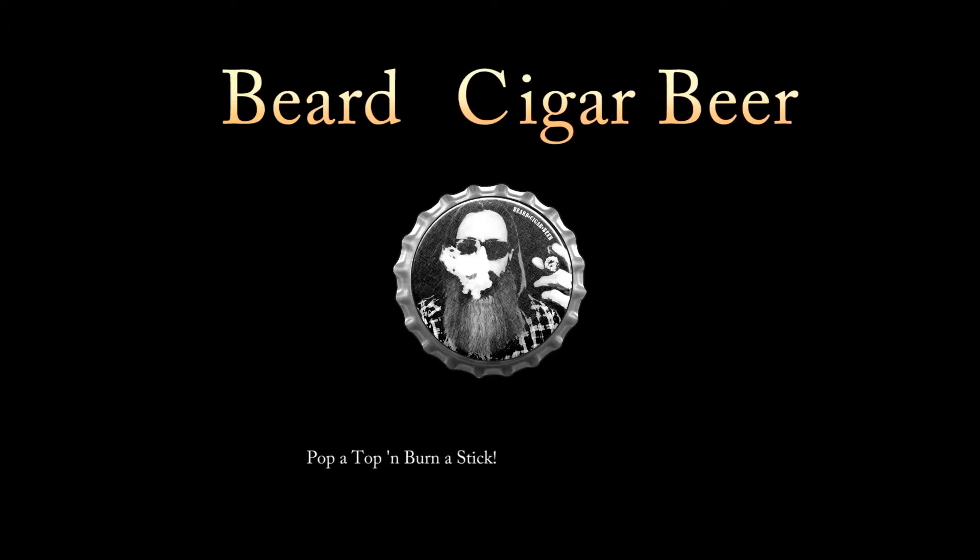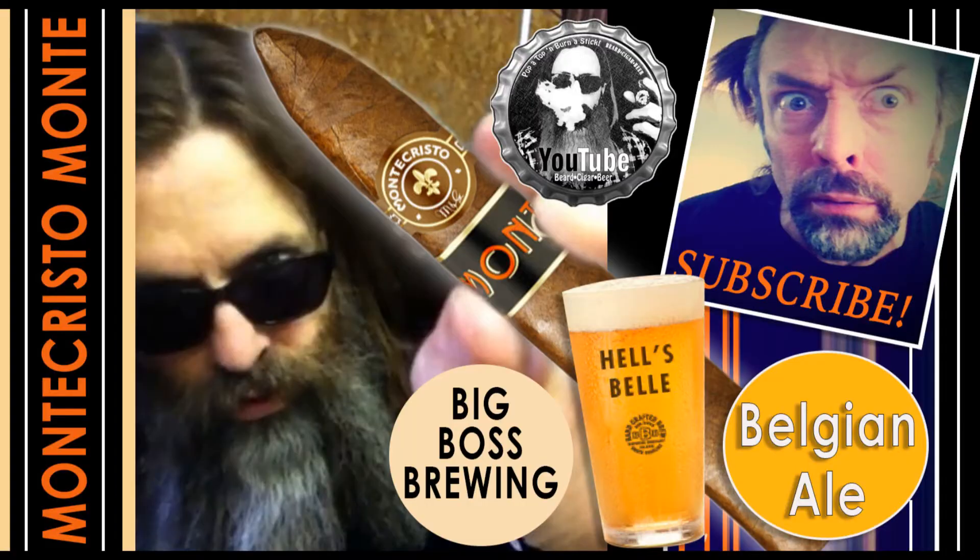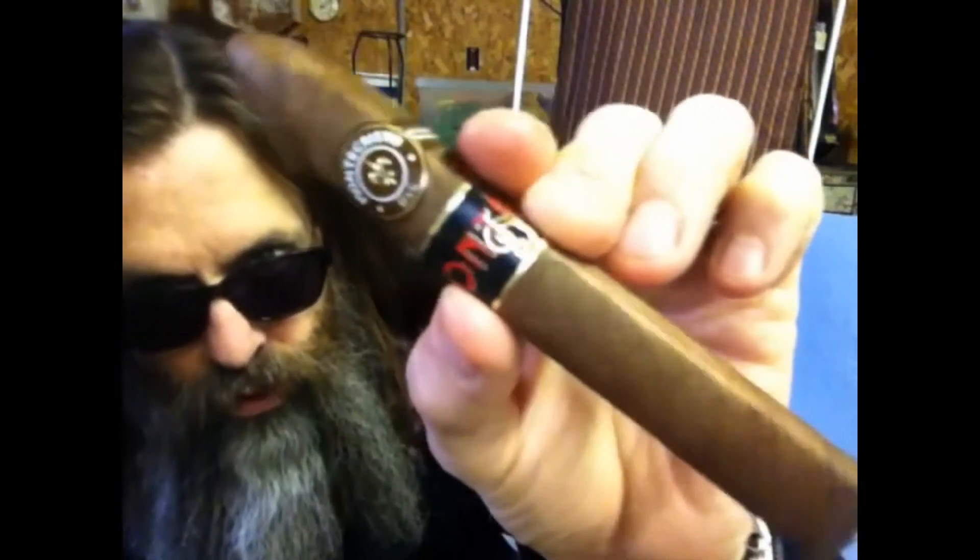Thank you for tuning in to another episode of Beard Cigar Beer. There's something happening here, but what it is ain't exactly clear. Let's cut this nice box-pressed cigar.